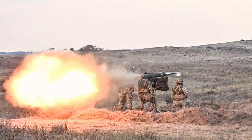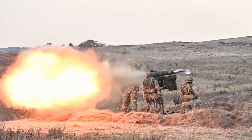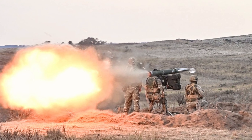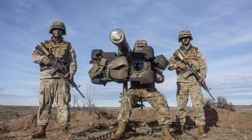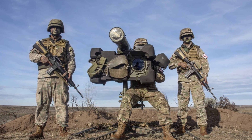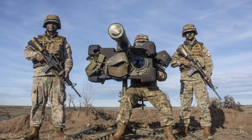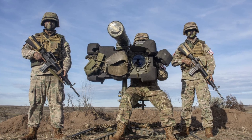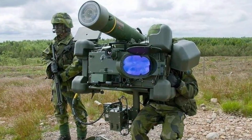With its high precision, unbeatable range, and flexible deployment options, the RBS70NG is well suited for modern combat scenarios. It can operate effectively in complex environments such as urban areas, providing reliable defense against various threats, including attack helicopters, close support aircraft, cruise missiles, and UAVs.